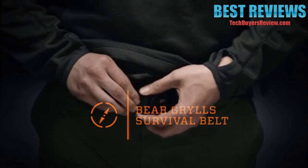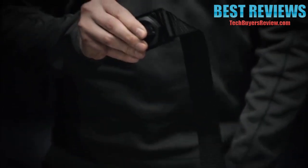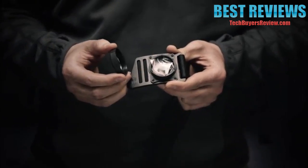This is the Bear Grylls Survival Belt from Gerber. It's a one-size-fits-all belt made of heavy-duty nylon webbing. The buckle twists off to reveal a small, water-resistant compartment that holds a compact fishing kit.